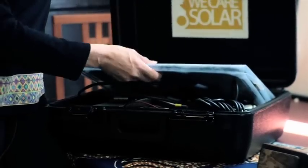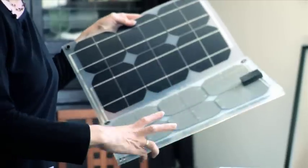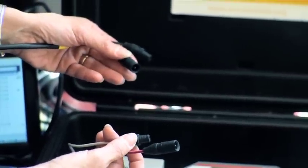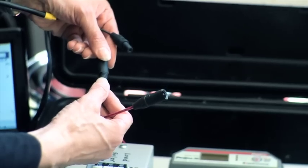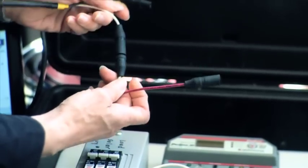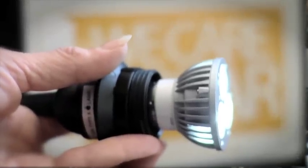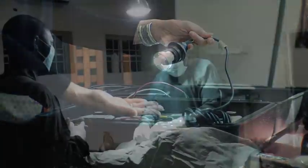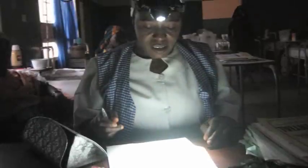In opening up the suitcase, the first thing you'll see is a solar panel. This is a flexible module that can go on top of any surface. The system is designed to be plug-and-play so that it can be used by people who don't have any technical expertise, and you can only plug in the solar panels one way. This light only uses three watts of electricity, and the solar suitcase can power this light for 30 hours, replacing things like candles and kerosene lanterns in the clinics in which these are being used.